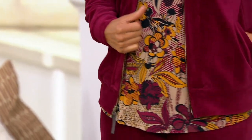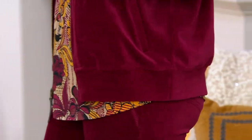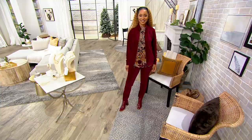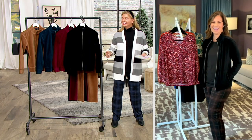Oh my goodness, we've definitely come a long way. People had to call in on the phone. We even had a phone as the logo, right? It was a telephone. The song said QVC. Remember that?